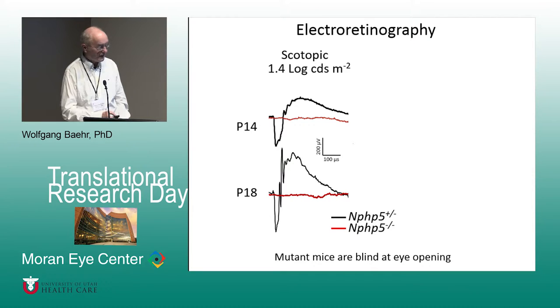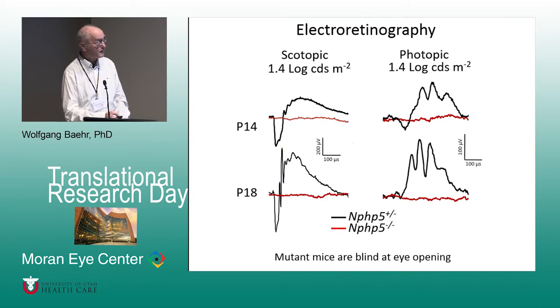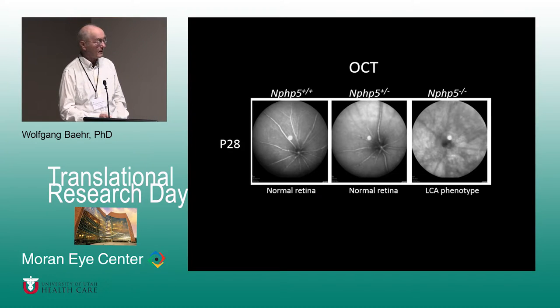Looking at electroretinography: at P14, when mouse eyes are opening, the mouse is blind with no response. Same at P18, both scotopic for rods and photopic for cones — cones are not active. The mouse is basically blind at birth. OCT shows that in the knockout mouse at P28, one month of age, we see an LCA-type or retinitis pigmentosa-type phenotype with degeneration of rods.